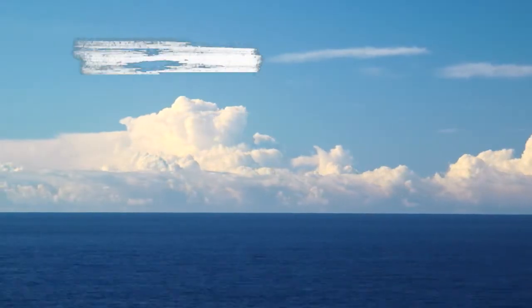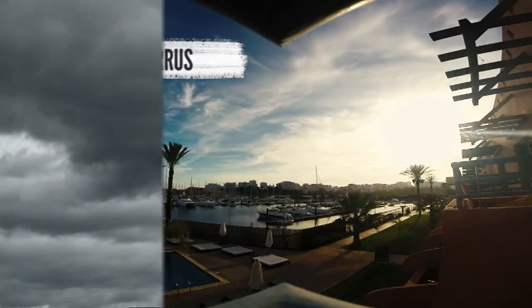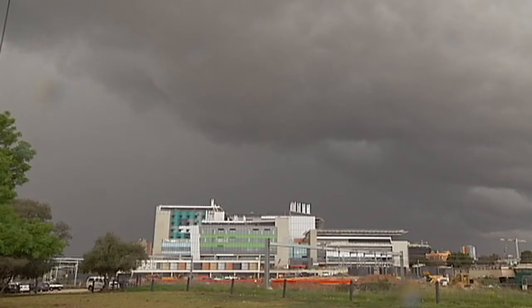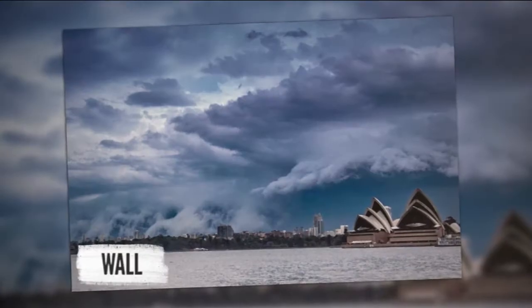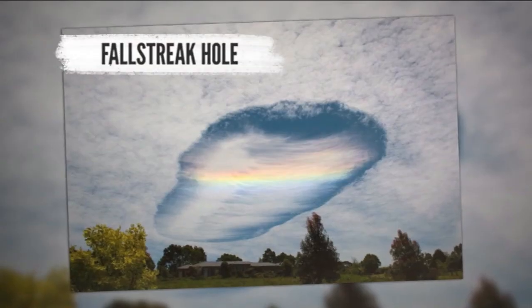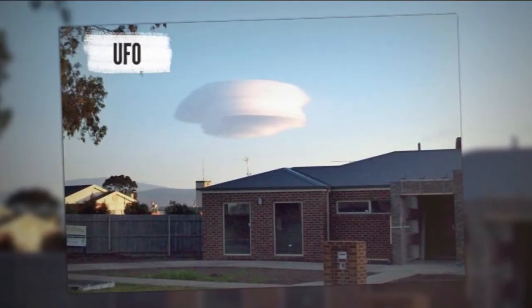The Atlas includes things like the puffy cumulus, the high-flying wisps of cirrus, and the cumulonimbus, which brings rain and lightning. Those are the common ones — but have you ever seen a wall cloud? What about a fallstreak hole cloud? Or a UFO cloud?